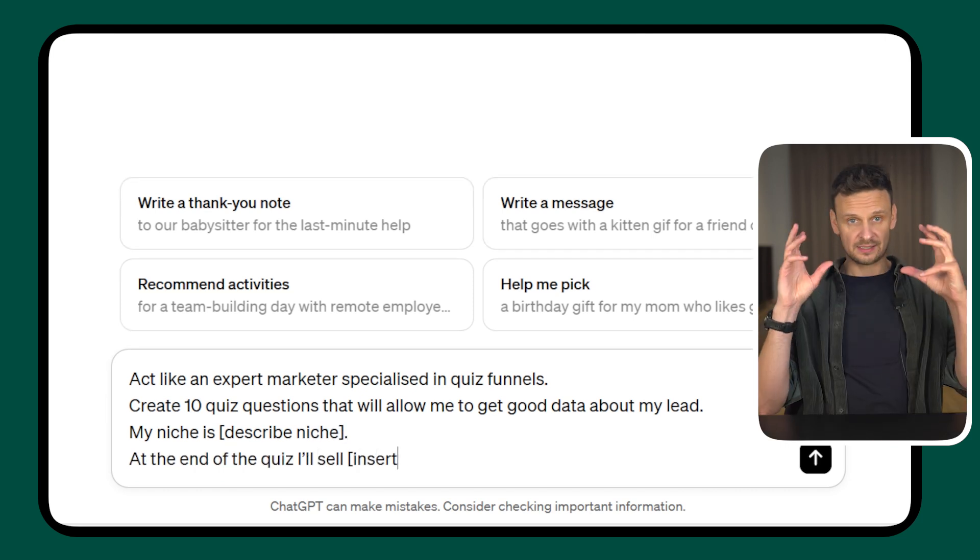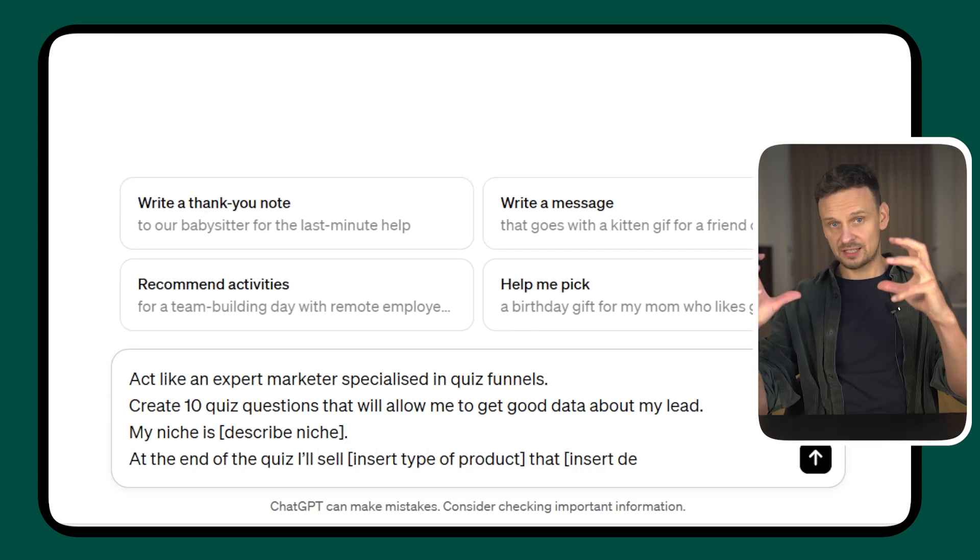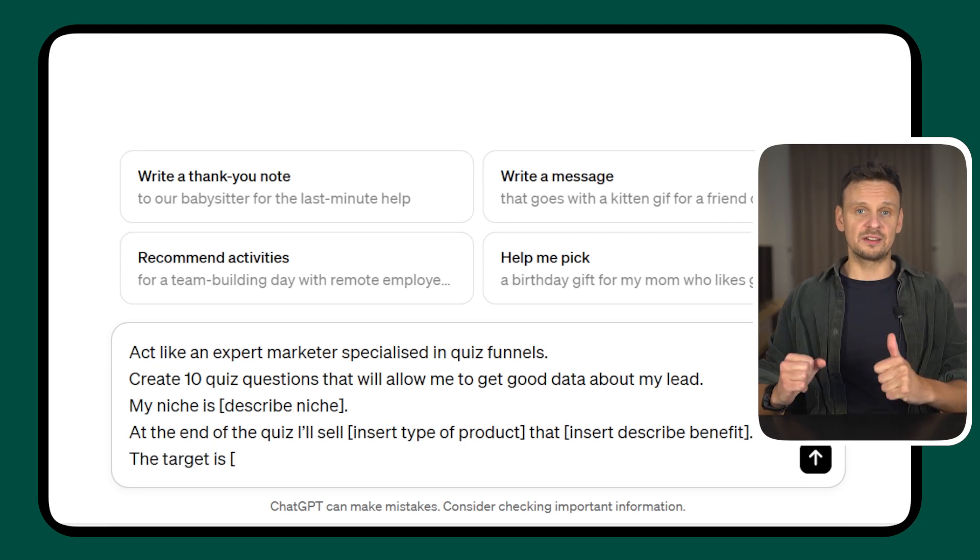'At the end of the quiz, I'll sell [insert a type of product] that [describe the benefits that the product gives]. The target is [insert your target].'